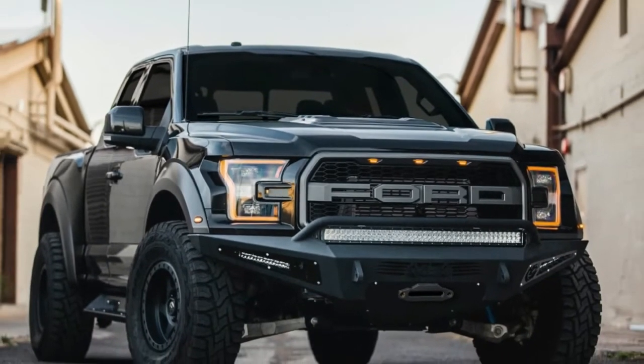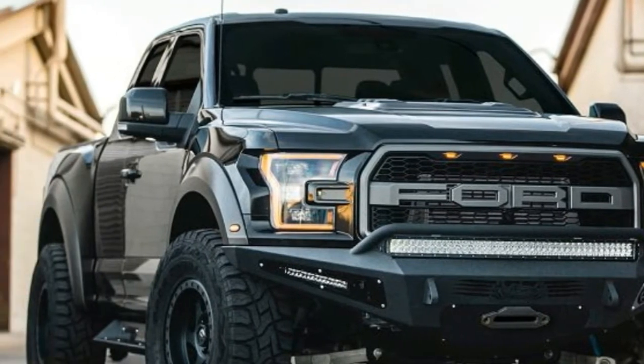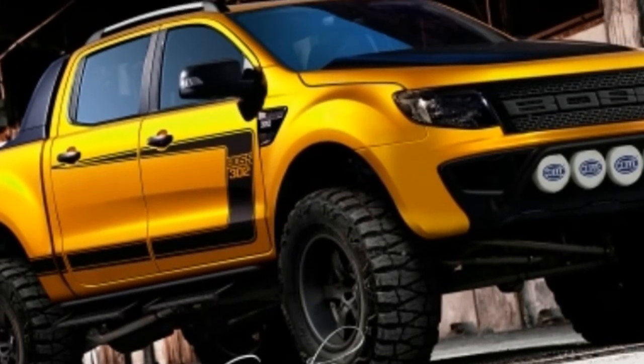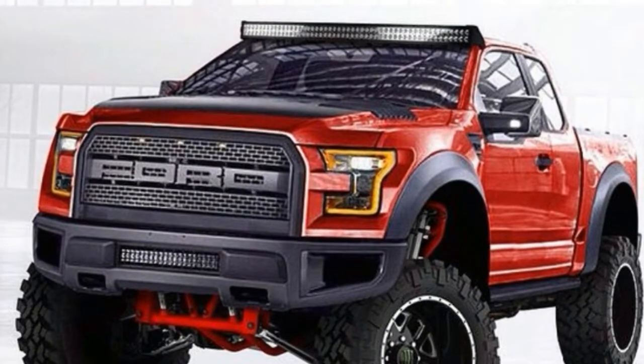The Ford Ranger Raptor is real, and this is what it might look like. We love the full-size Ford Raptor — it's one of our favorite pickup trucks, and with good reason. It's based on the guts of the F-150, which means it's comfortable, durable, and capable of hauling just about anything an American family would ever need to move.